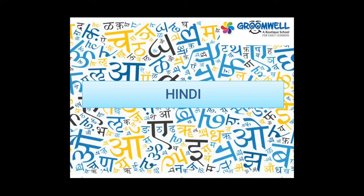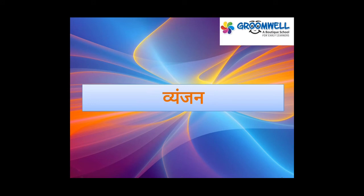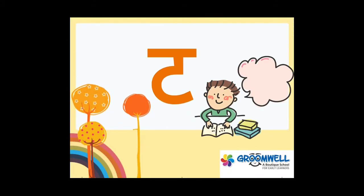Now, in Hindi. What are we going to do in Hindi? In Hindi, we are going to do Vyanjan. The first Vyanjan is ट.